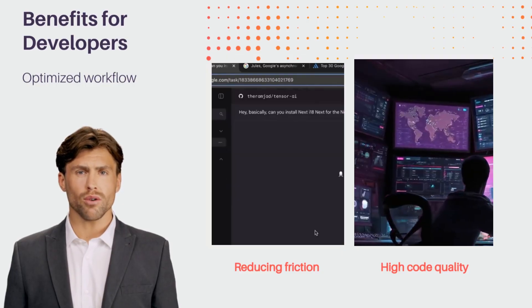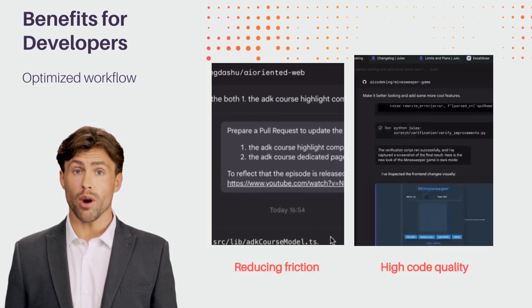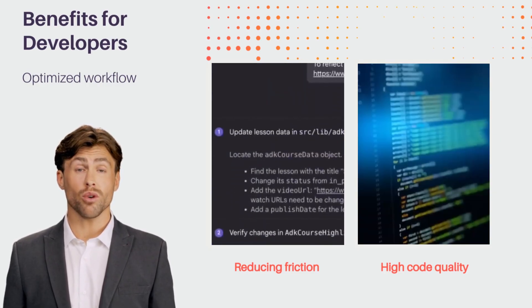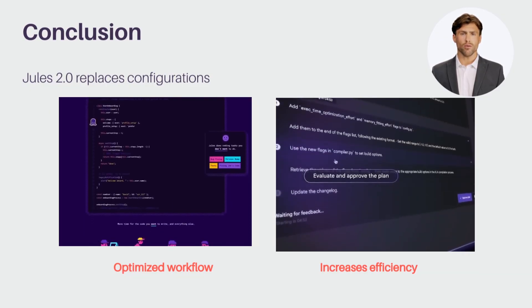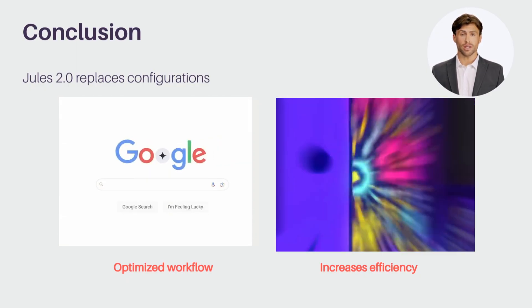Jules 2.0 transforms development by reducing friction and maintaining high code quality. Ideal for solo developers and teams, it ensures consistent environments and acts as a powerful assistant, streamlining your workflow and allowing you to focus on what really matters. Jules 2.0 is an integrated coding assistant that can replace part of your current setup, streamlining your workflow and increasing efficiency.